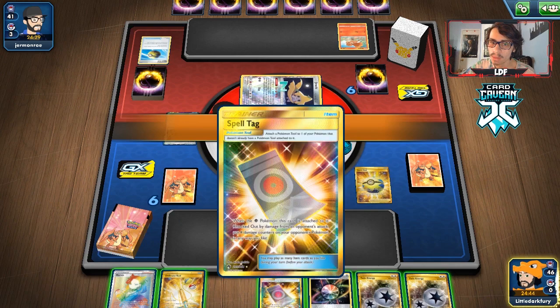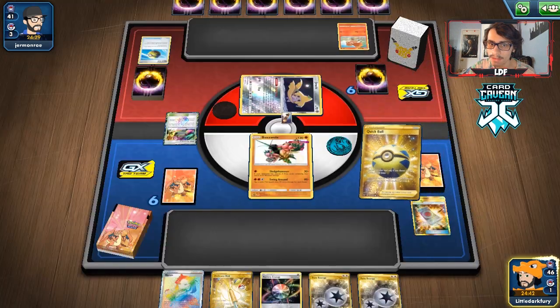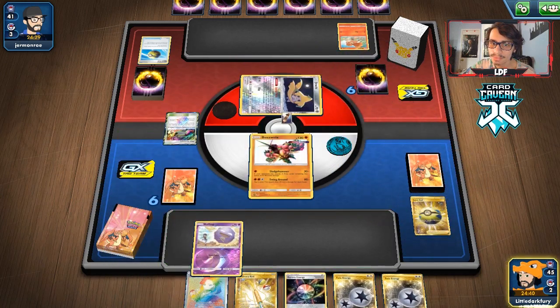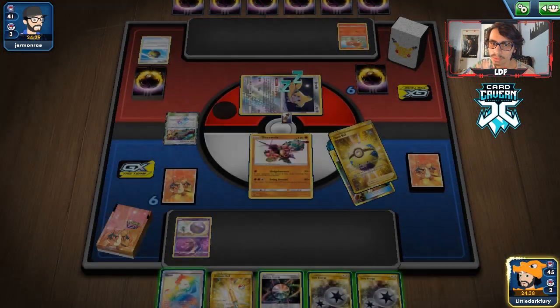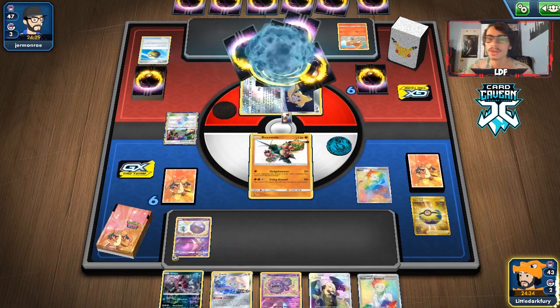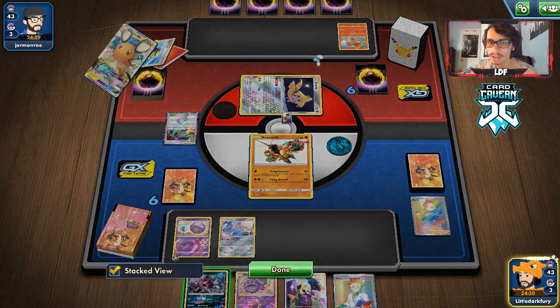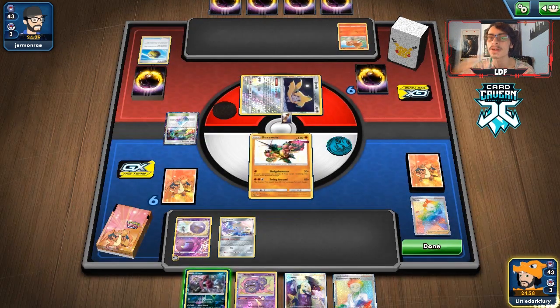We top-deck a Cynthia — we'll ditch a Spell Tag for a Koffing. We'll put a Twin Energy on the Koffing and Marnie them. I didn't want to play the Aurora though, there's nothing to get rid of. We do get a Jirachi, but no Shrine, which is unfortunate. I would have liked to get the Shrine down to get rid of their Heat Factory.